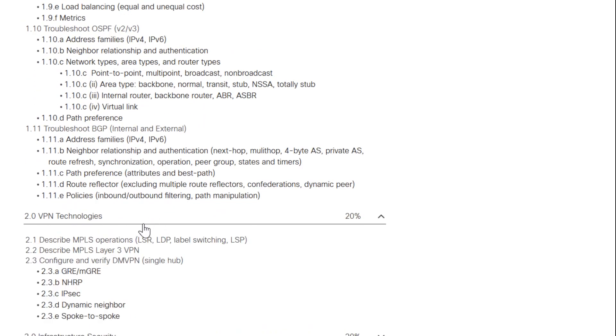This is where I like to think the Route piece comes in from the old exams — VPN Technologies. We've got DMVPN and its associated technologies like GRE, IPSec, and spoke-to-spoke. All of these build dynamic VPNs between branches, as well as MPLS technologies. There's no troubleshooting here — there are a couple of 'describe' items and then one 'configure,' meaning you need to know the commands to actually make this stuff happen.